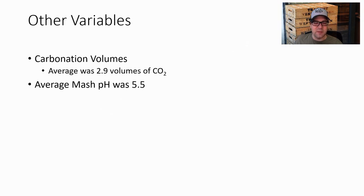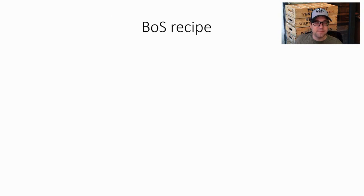Other variables: average carbonation was 2.9 volumes and average mash pH was 5.5.